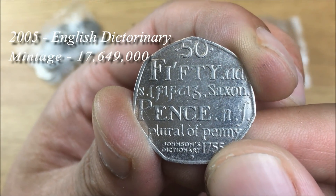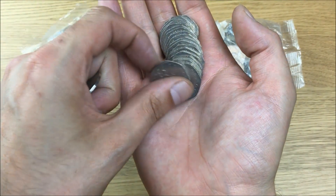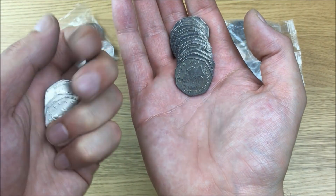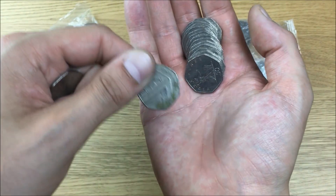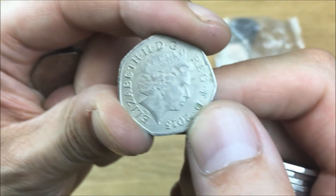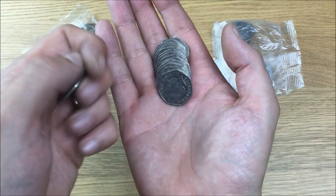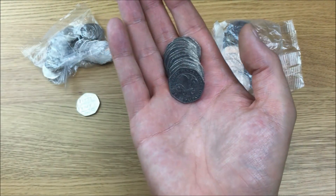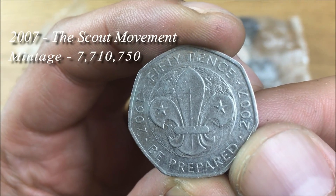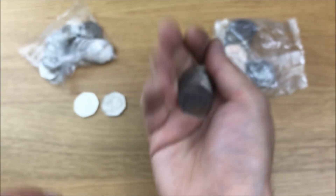The first variant we have is the Dictionary's 50 pence coin. Then a run of Britannias — and that is one haggard-looking 2015. And we have our second variant: that one there is the Scouts 50 pence coin. Nice.